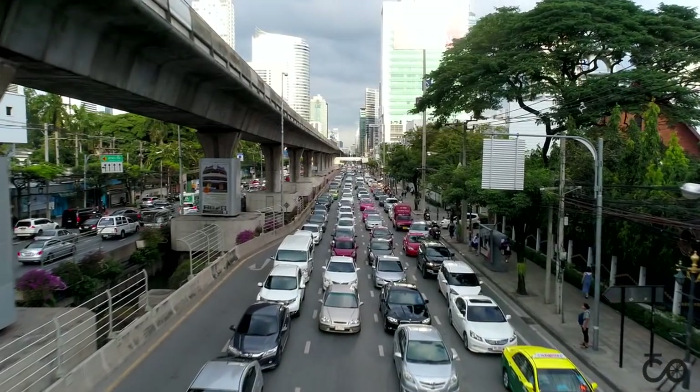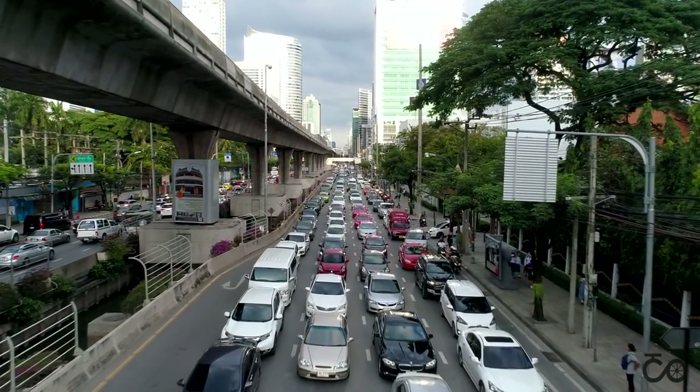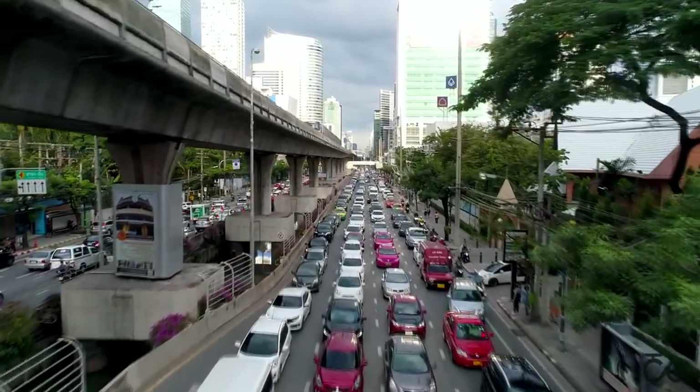Traffic can be very bad, and if you're caught in it, you can be stuck for a long time. Don't you just wish you could fly over it all?